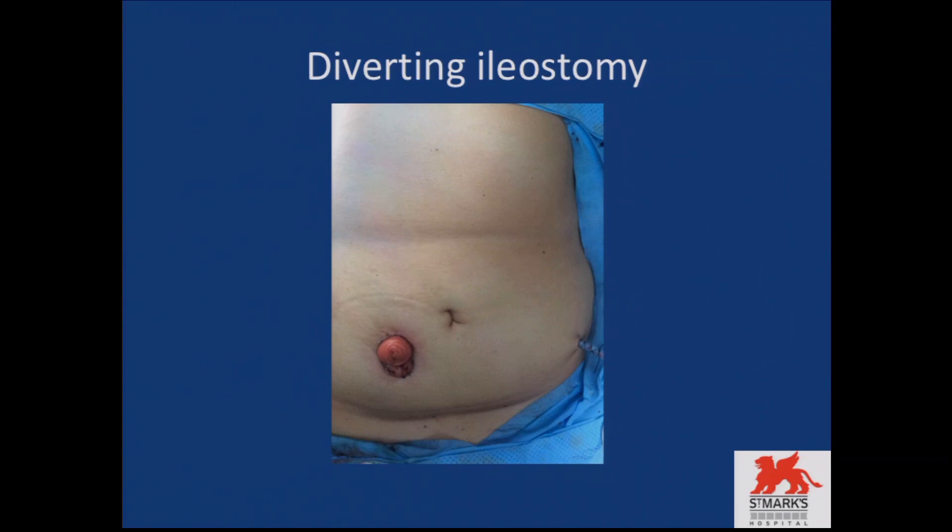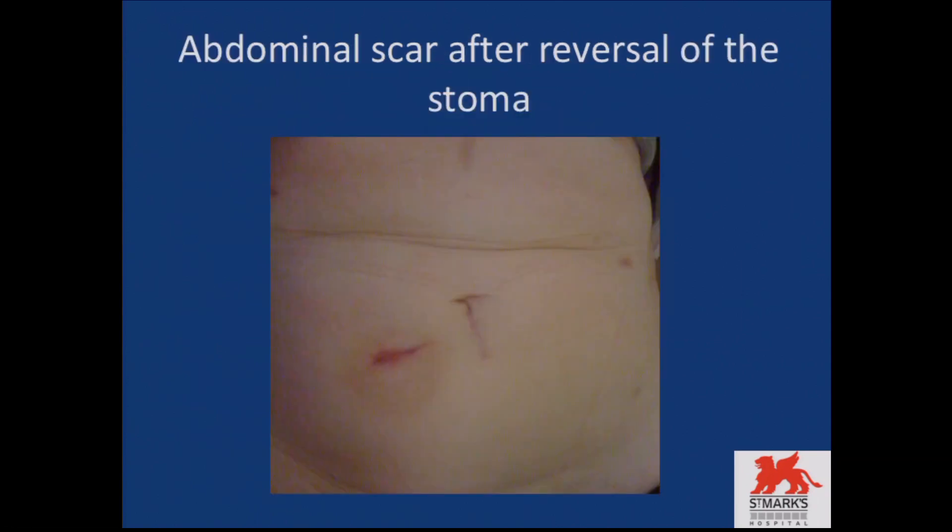In three months' time, you come back and get the ileostomy reversed. You will only have the one small scar at your right iliac fossa. We now close it with a purse-string suture in a circular manner, which leaves you only a scar the size of a five-pence coin. Cosmetically, single-incision laparoscopy has done wonders in pouch surgery.